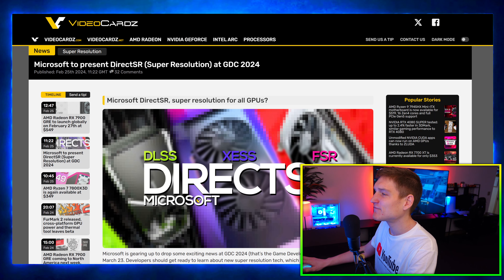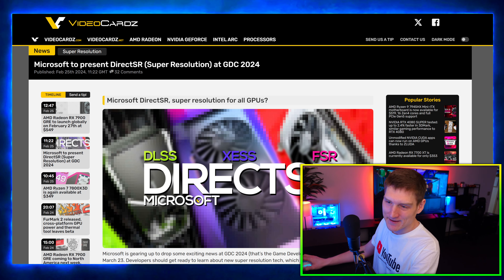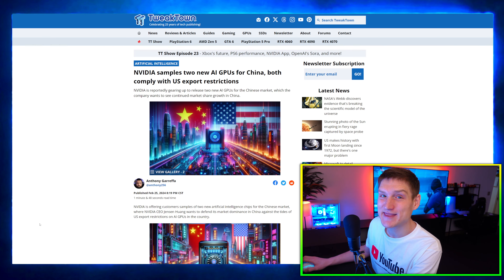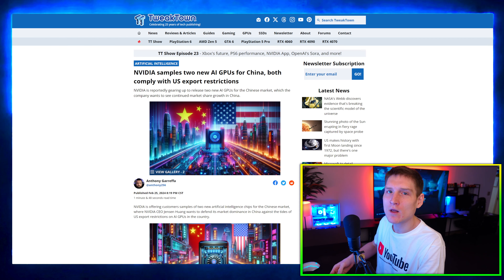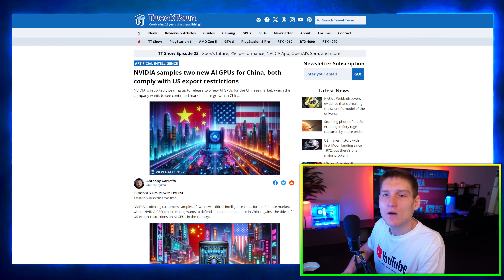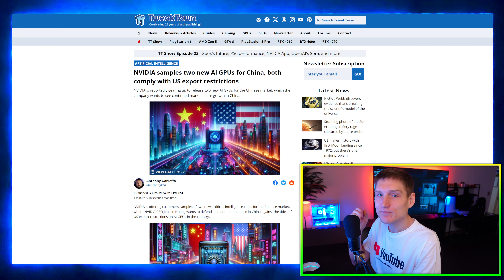Microsoft is presenting DirectSR Super Resolution at GDC 2024. In simple terms, it's just going to be Microsoft's version of DLSS and AMD's FSR. It's kind of cool that Microsoft is doing this as well — that's literally AI. Do you not like playing your game at a higher frame rate? It bumps down the quality a little bit, but it's barely noticeable. You go from 60 fps at 4K max settings to like 120 fps and it literally looks the same. I haven't used FSR, but DLSS — I can't tell the difference.